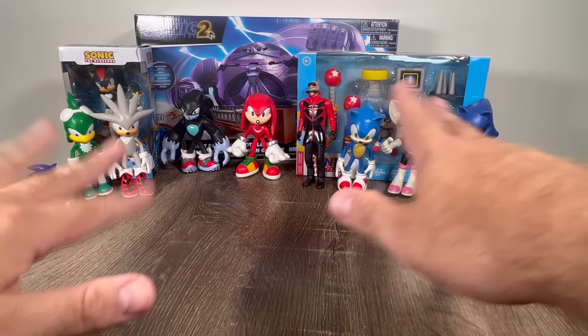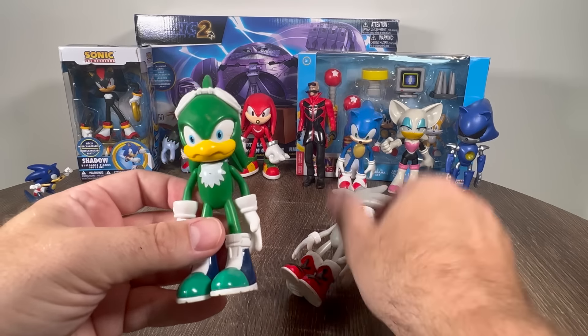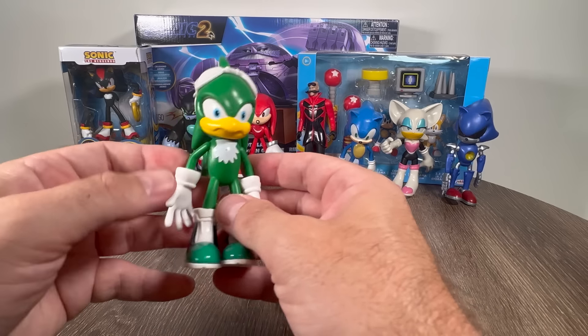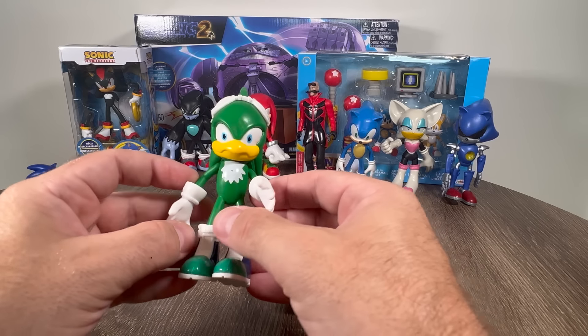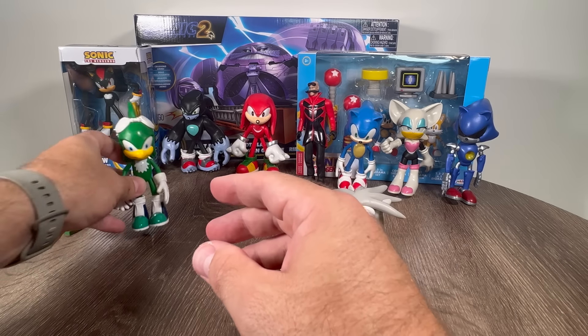Let's look at all these new figures here. We got a bunch of them. I think this is Jet the Hawk. These are about four inches tall — really cool figure. I found this entire pack online for like $20, which is crazy. That is a really cool figure. I like Jet.